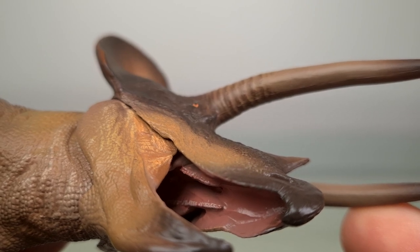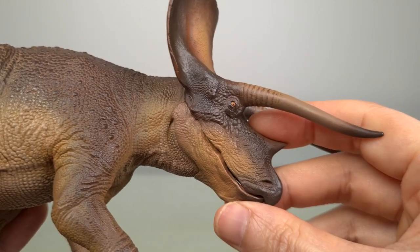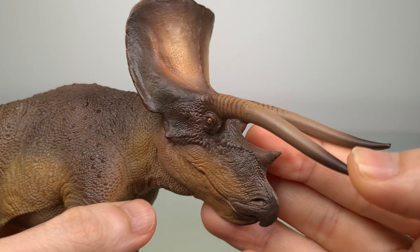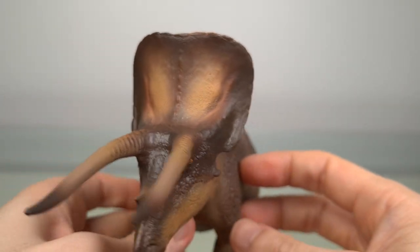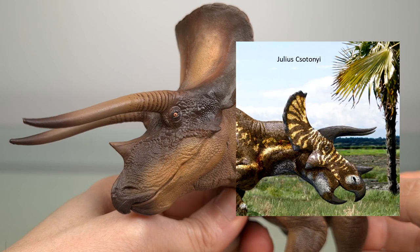Now I'll talk more about the horns and the cheeks near the end of the video. In general, I'm very happy with the head — although I will say that even if the frill was used as a protective shield, it possibly served double duty as an attraction device, so more patterning really would have been very welcome here.